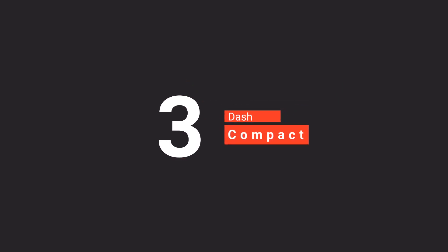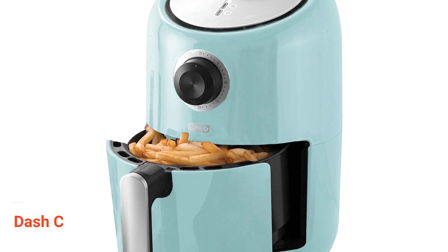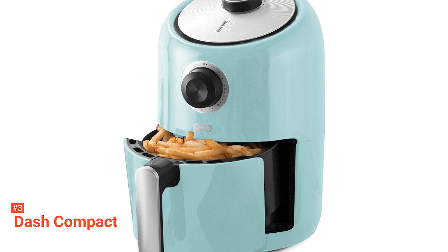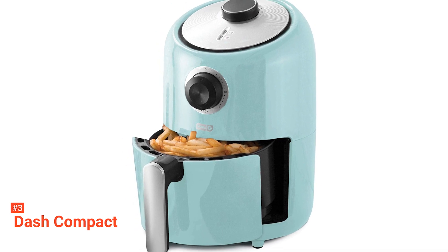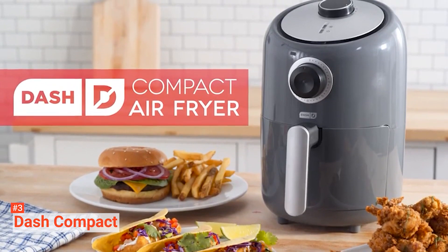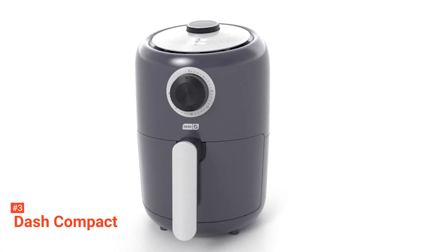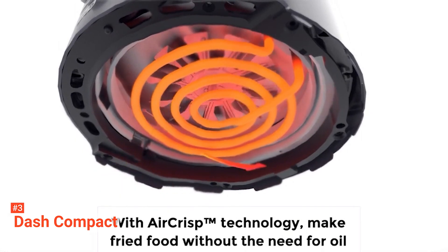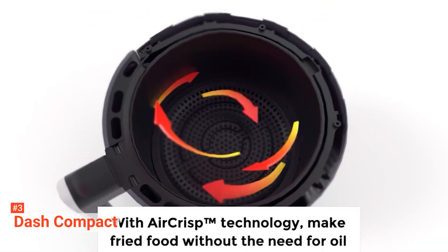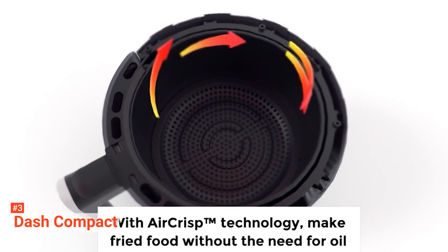The third product on our list is the Dash Compact. If you are into healthy eating, then this product may be for you. The Dash Compact uses their Air Crisp technology and Rapid Air Circulation System to quickly crisp all of your ingredients while eliminating extra calories from added oil. You will use up to 80% less oil when you cook with this air fryer while still getting to enjoy your favorite fried foods. A 30-minute timer shuts off automatically, eliminating the possibility of overcooking.